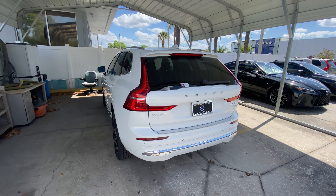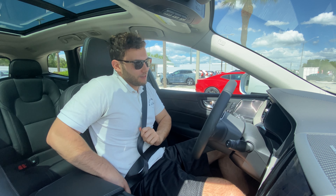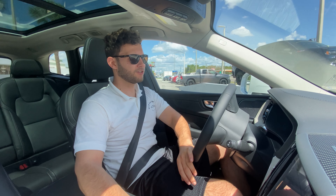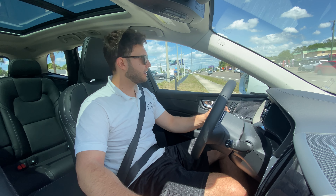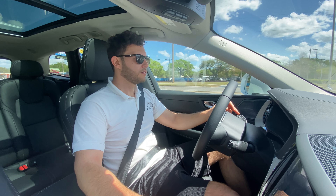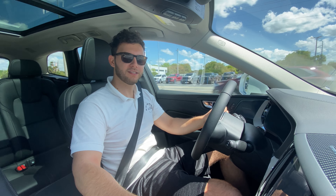Now we've seen everything inside and outside of the 2022 Volvo XC60 — let's take it out for a drive. It took me a second to figure out the seat belt. Throwing it into drive with a double-click on the gear selector, and double-click forward to put it into reverse — pretty interesting, you really don't see that in other vehicles. First thing I notice: the steering is extremely light, at least in regular mode.